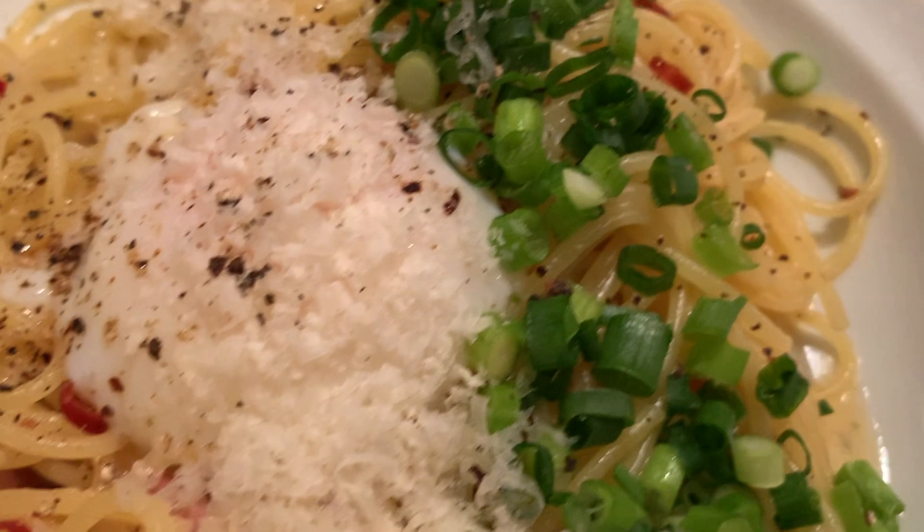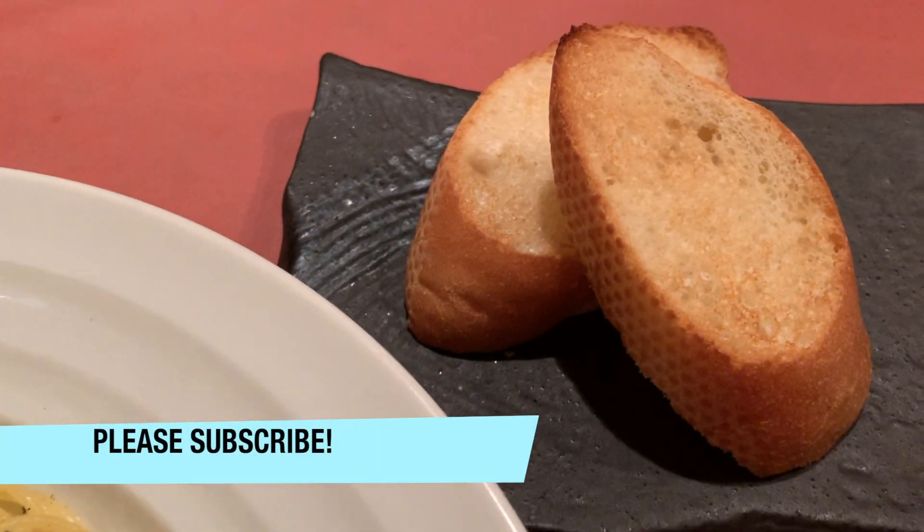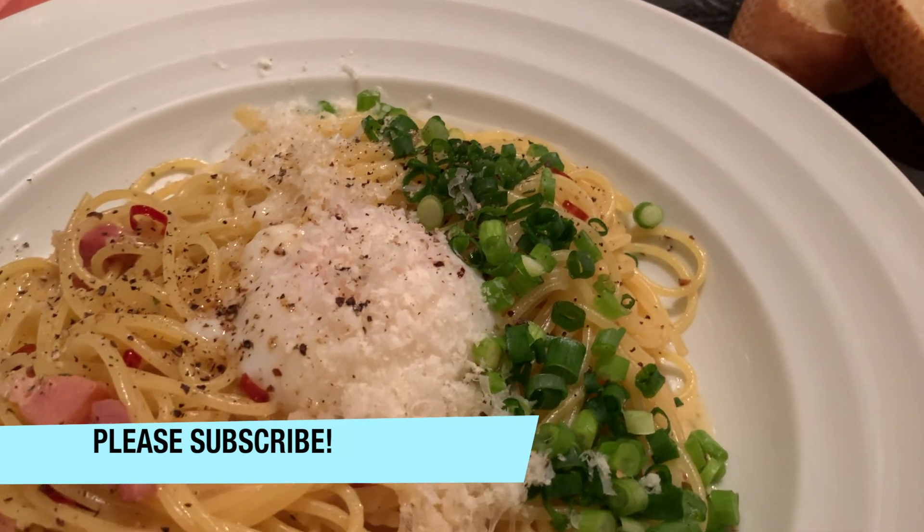But before we start, the best way to support us is to subscribe to our channel, give us a like, and also hit the notification button. Thank you!